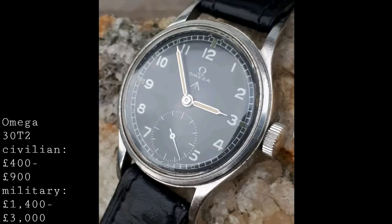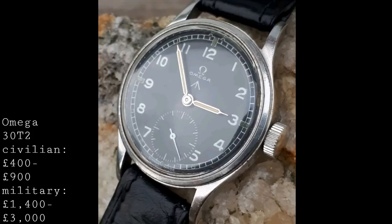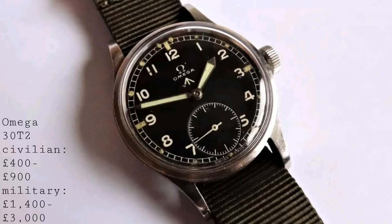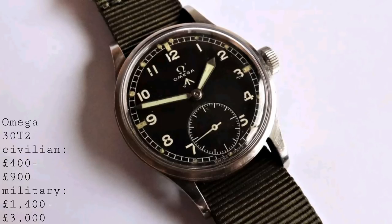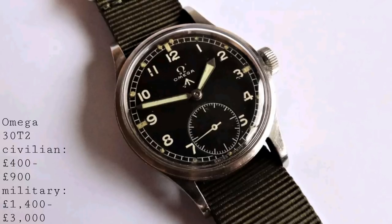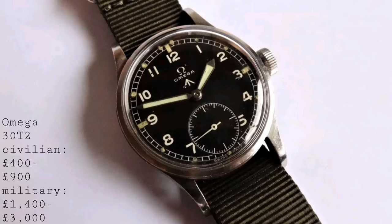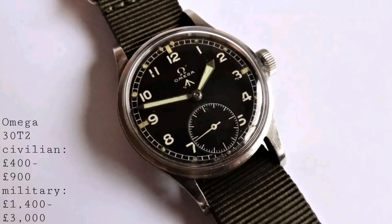Military models generally feature black dials for added legibility, with far more clearly defined indices between larger five-minute markers allowing accurate minute-reading as needed in the armed forces. The crowns tend to be larger and the lugs are elongated to provide extra space for a thicker strap. Many versions also have fixed lug bars — a slight inconvenience for quick strap swaps, but you can buy straps from Coloreb with a fold-over setup. Many also feature the broad arrow marker on the dial to denote their use by the British armed forces.